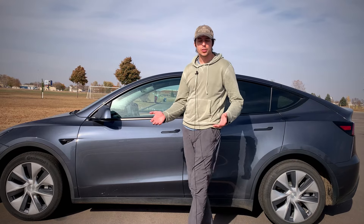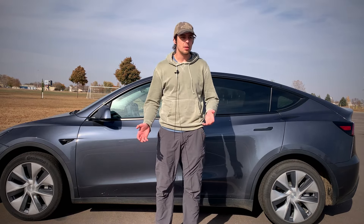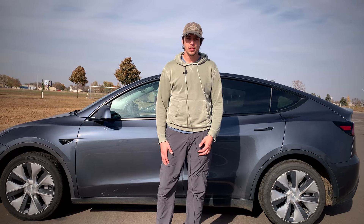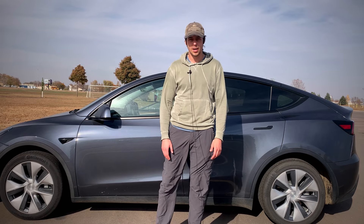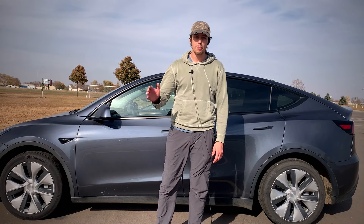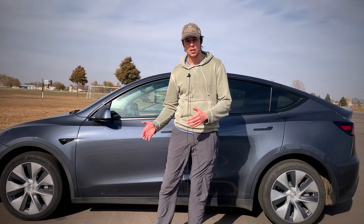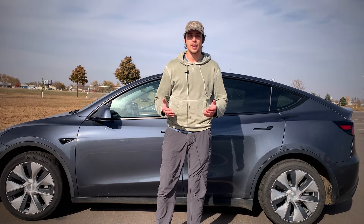So there you have it — those are some of my favorite Tesla camping accessories. They can really improve your comfort and safety. If you have any questions, feel free to leave them down in the comments below. I'm usually pretty quick to respond. Thanks for stopping by. I really appreciate everyone who has followed my story so far, and I do hope to share more content and ideas soon.